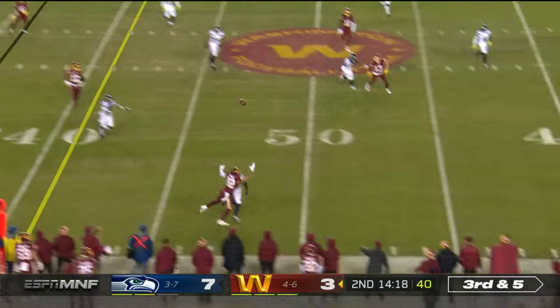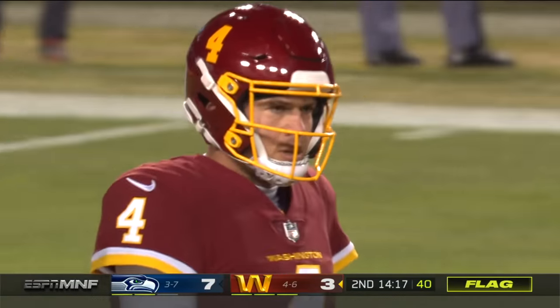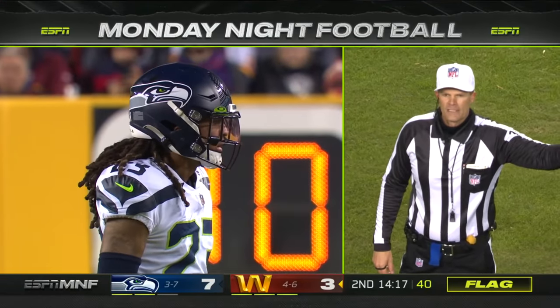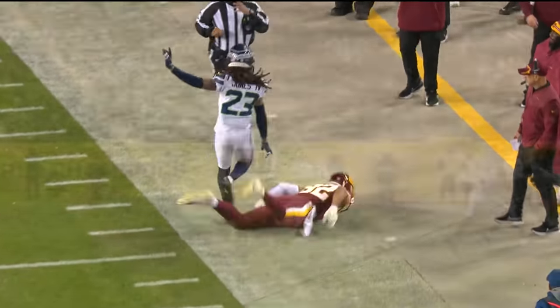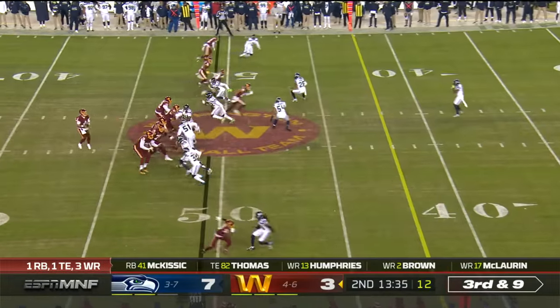Third and five — too far for Logan Thomas, but the flag comes in. Sidney Jones, we believe, will be flagged. Pass interference. Number 23. You can see Sidney Jones right here. All he has to do is turn and just pin him to the sideline and get your hands off of him. Ron Rivera will tell Scott Turner we might have two downs.